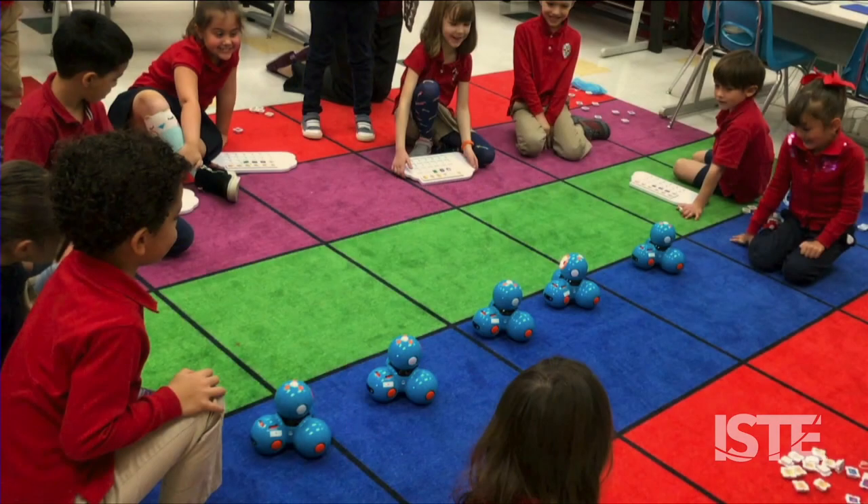In one activity, our kindergarteners program Dash to follow a path lined in masking tape. This helps students practice left versus right, sequencing, and ordinal numbers. The classroom tiles are each one foot long, so we also talk about measurement and figure out the total distance Dash traveled. In another lesson, students program their Dash to do a square dance. We line the Dashes up and synchronize the start time so that the robots perform the dance together.